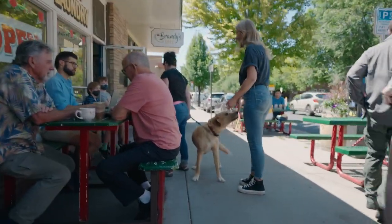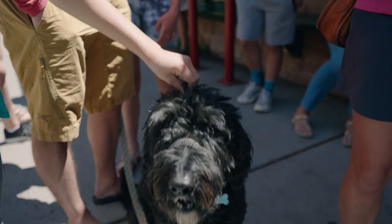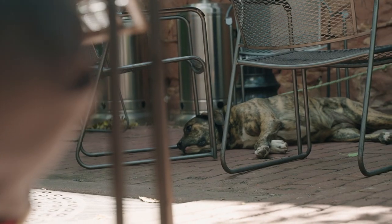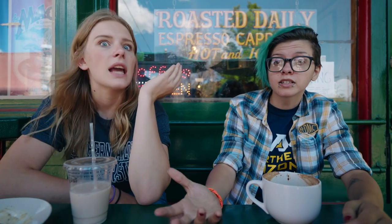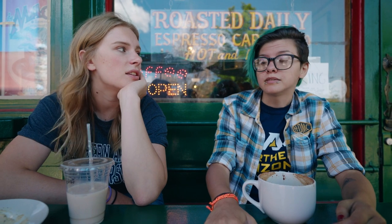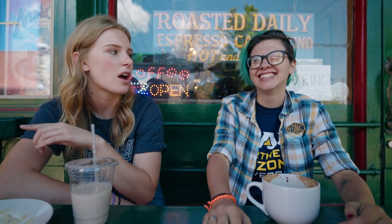One of my favorite things about Flagstaff is how dog friendly it is. There are so many good dogs everywhere. You can bring your dogs into most stores if they're friendly. A lot of people have dog treats behind the counter for dogs. That's one of my favorite things — I like to entice other people's dogs with the dog treats I get from coffee shops.